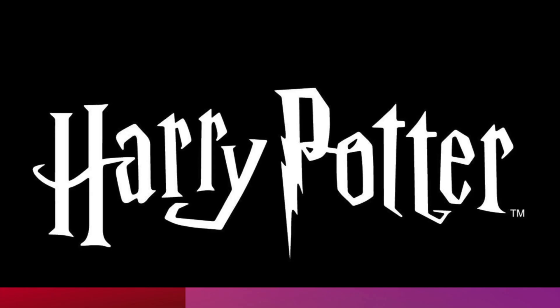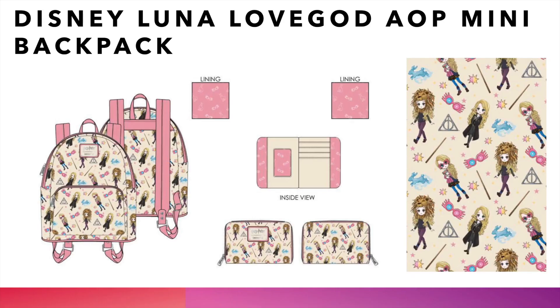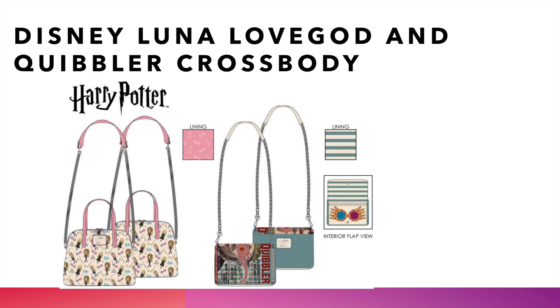The next one is the Harry Potter license, bringing us the Luna Lovegood all-over print mini backpack. We saw a black and white sort of Harry Potter with Luna on it that people really loved. Now they've colorized it — we've got the all-over print Luna Lovegood with various styles of Luna, pink straps, pink lining. Super cute bag for all the Harry Potter fans and all the Luna fans — finally showing Luna some love. And then to go along with it, we got the Luna Lovegood and Quibbler crossbody. You see the Quibbler sort of magazine cover on the crossbody as well as the print we just saw on Luna. We will have these over at the Line Jumper.